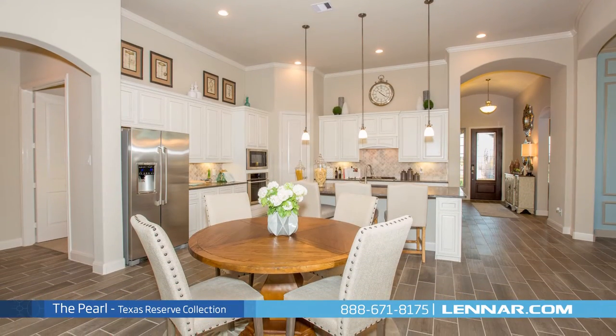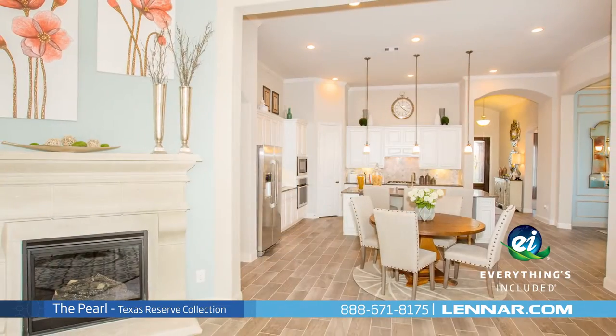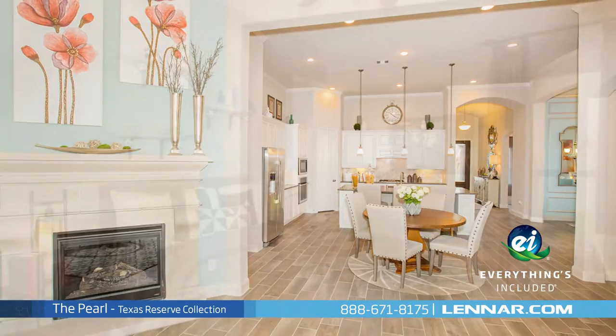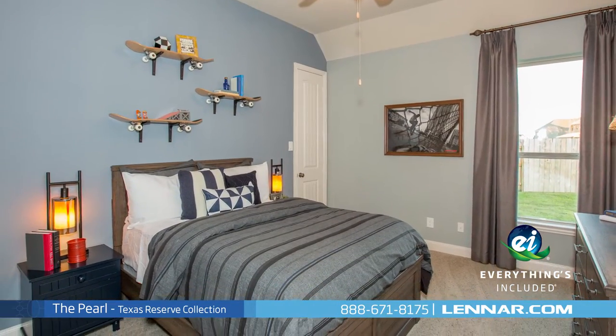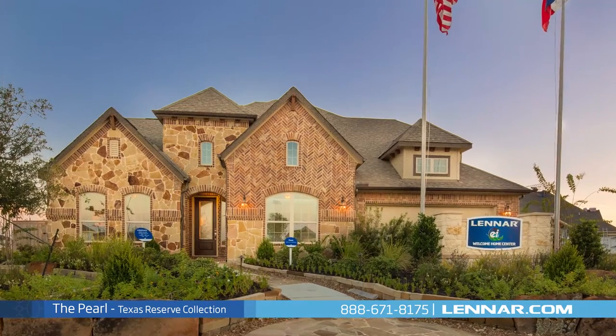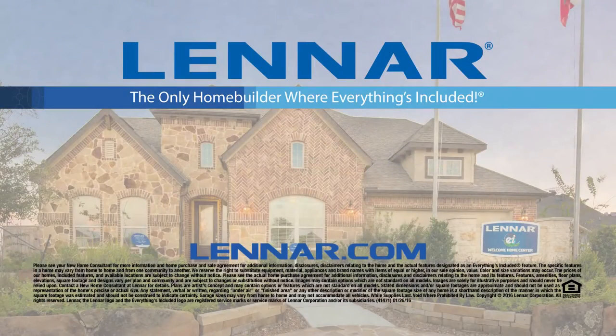And because Lennar is the only home builder in Houston to offer everything's included homes, the Pearl also includes all of the energy features, kitchen appliances, and luxury designer upgrades that you've come to expect from Lennar. For more information on this amazing new home, or for directions to any of our premier Houston communities, visit Lennar.com.